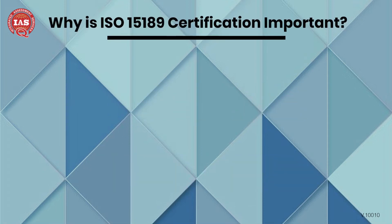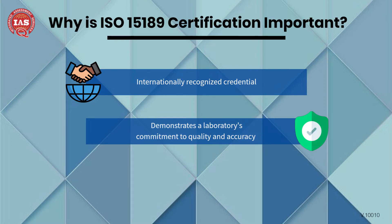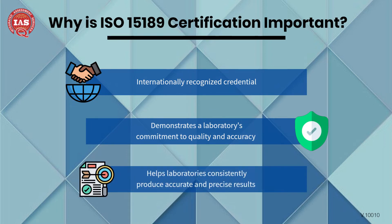ISO 15189 certification is an internationally recognized credential. This certification demonstrates a laboratory's commitment to quality and accuracy, and also helps laboratories consistently produce accurate and precise results.